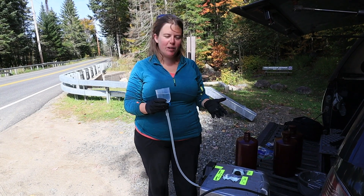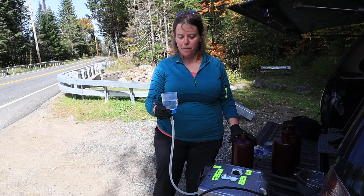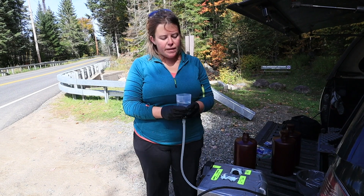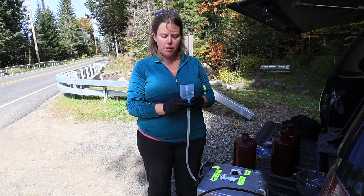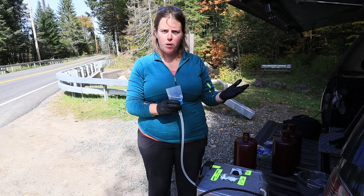Okay, so we're back in the car and we're filtering our water samples. We filter six liters of water through a microfiber filter, and then we'll take this back to the lab at Adirondack Watershed Institute at Paul Smith's College, where we can look for the DNA of different trout species.